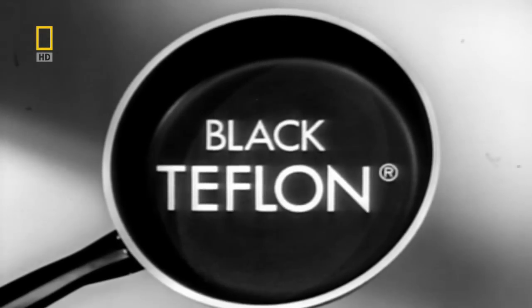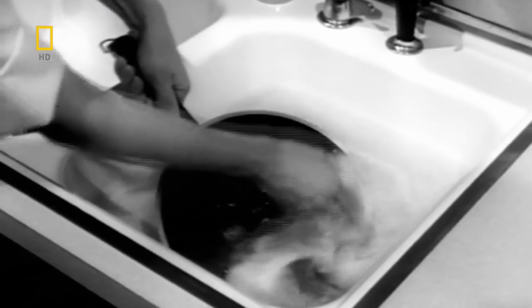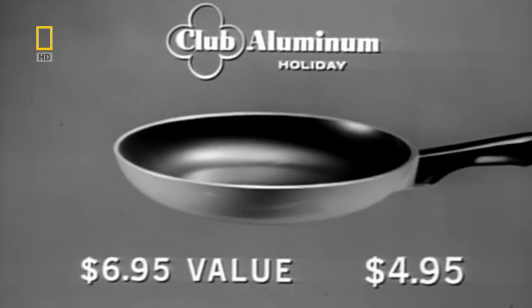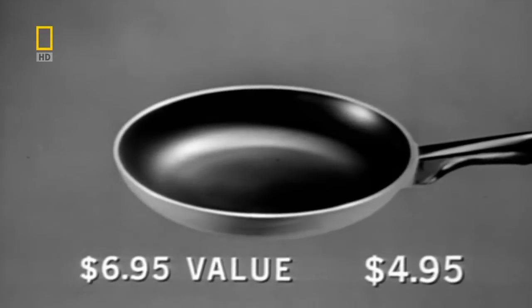New black no-stain Teflon. Even hours after cooking, pans rinse clean in seconds. No soaking, no scouring. Teflon inside. It really is the slipperiest thing made by mankind.